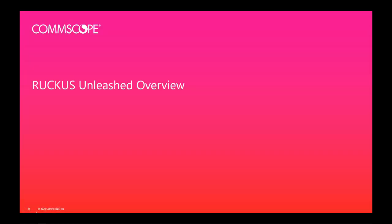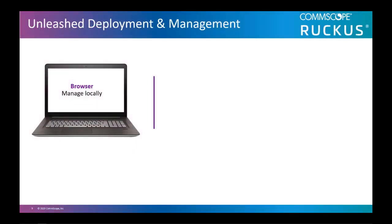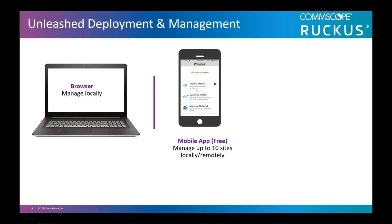With that background, let's introduce you to the CommScope Ruckus Unleashed controllerless solution. Unleashed is an easy-to-deploy and manage solution with an intuitive user interface across all management options. A Ruckus Unleashed network can be deployed and managed through three options. The first is through a standard web browser with a laptop connected to the local Wi-Fi network. The second is a free mobile app for Apple and Android users. Up to 10 different Unleashed networks can be managed from the mobile app. And with the built-in social login feature, administrators can link Unleashed Wi-Fi networks to their Gmail, Facebook, or Twitter account.